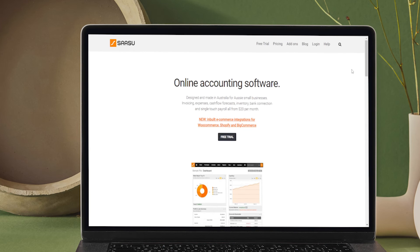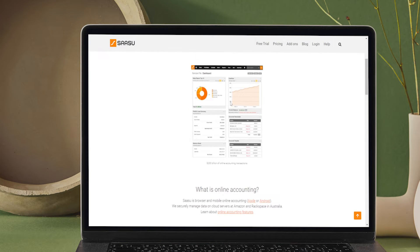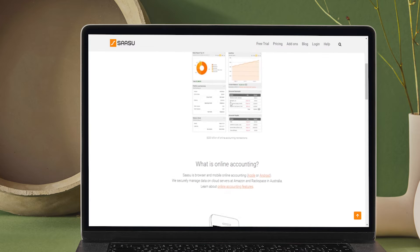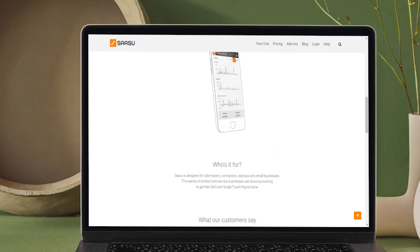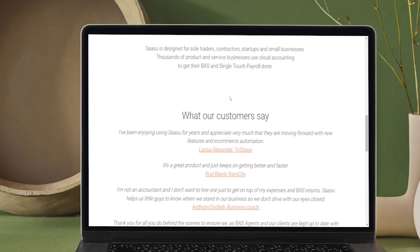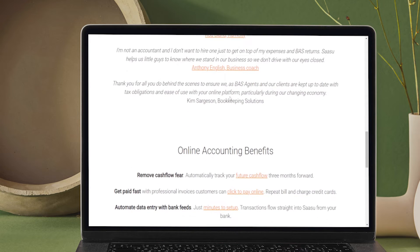SASU is the best accounting software in Australia among those in its league. It is an online accounting tool that can be utilized remotely. It is specifically designed keeping sole traders, startups, contractors, and others in mind. It manages all the financial aspects of the business under a single roof. It also provides real-time reports, allowing you to know the financial standing of your business and make the right decisions.